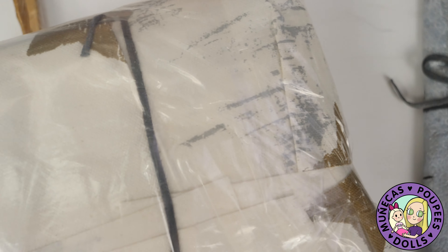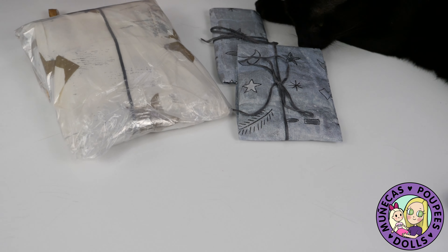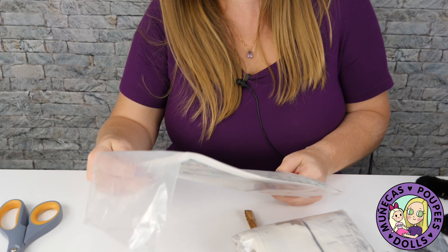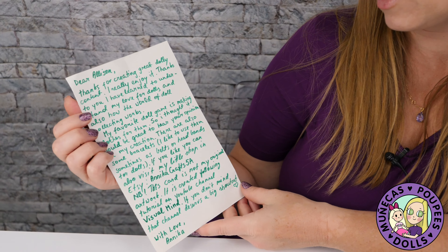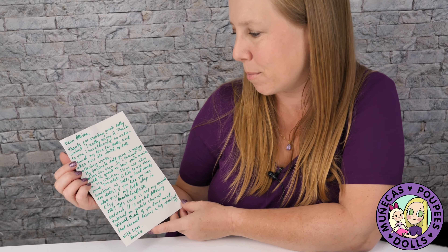I also got a package that says 'doll clothes' on the customs information. So this is exciting — this is my first international package to my P.O. box. Let's check out what's inside. We're going to have to go grab a dolly once we figure out what size this is so we can try it on. We've got some — let me make sure I didn't miss anything in here. There's a card in here. Let's open this up and check it out.